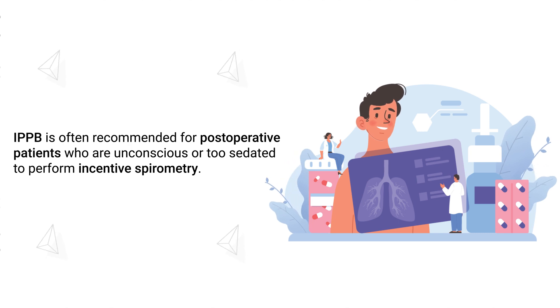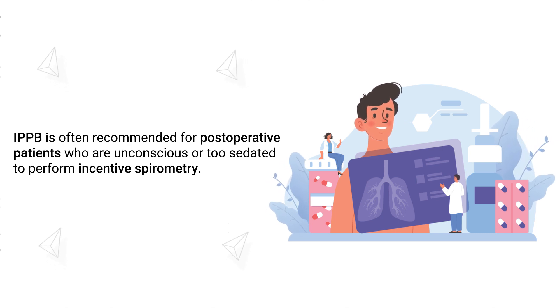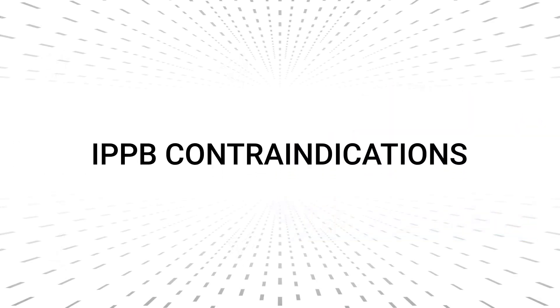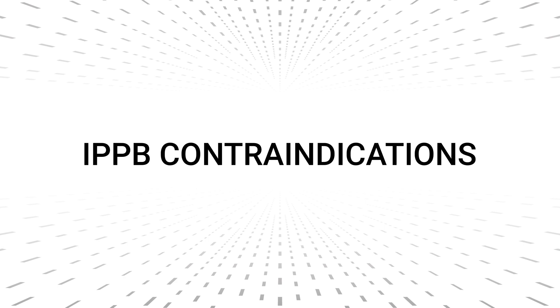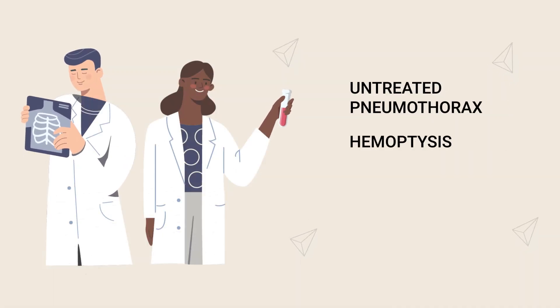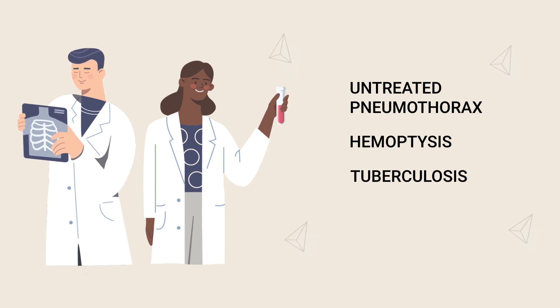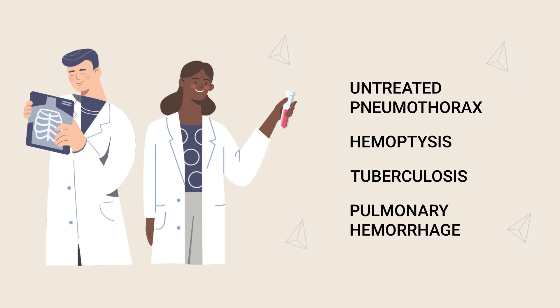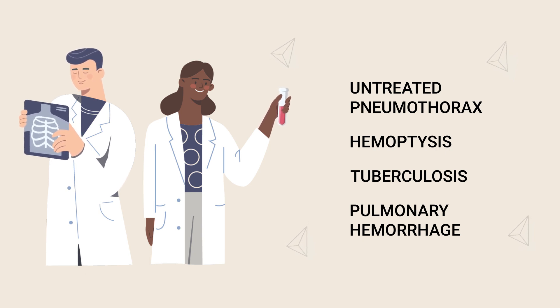IPPB is often recommended for post-operative patients who are unconscious or too sedated to perform incentive spirometry. The contraindications for using IPPB include an untreated pneumothorax, hemoptysis, active tuberculosis, and a current pulmonary hemorrhage.